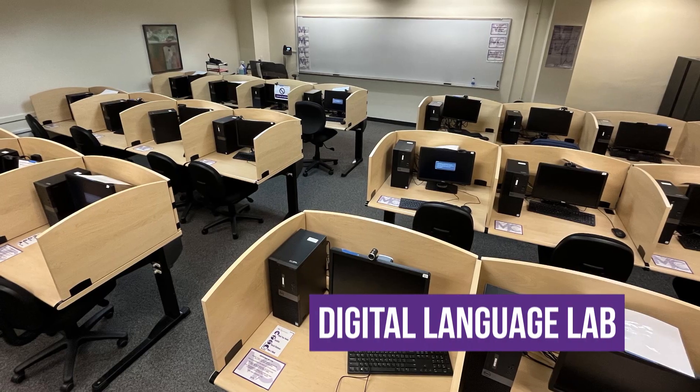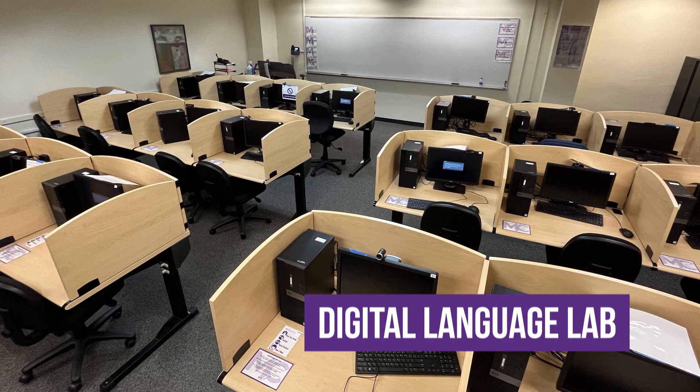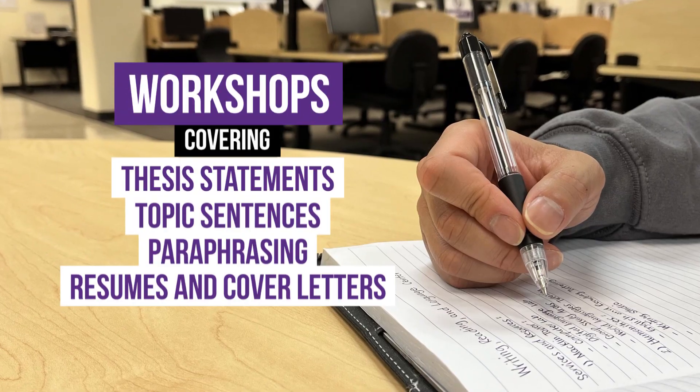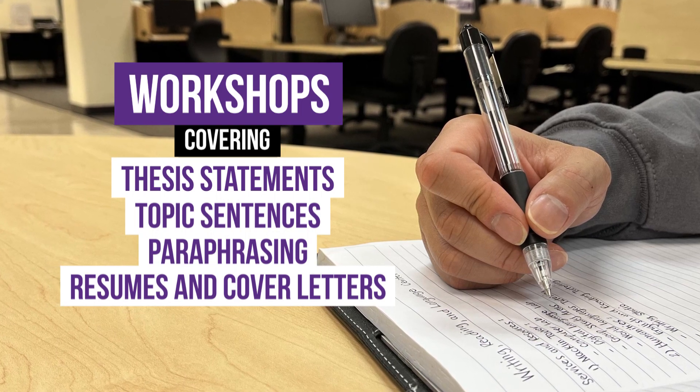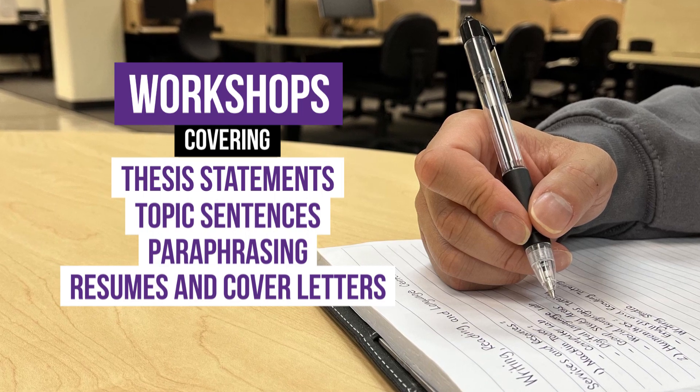Awesome. What other services do you guys provide in there? We provide a lot of different services. Some include the group study area, the digital language lab — where you can come in with your classes to record audio assignments or do oral exams — and we also offer workshops where some of the topics include thesis statements, topic sentences, paraphrasing, and resume and cover letters. There are many others you can check on our website.